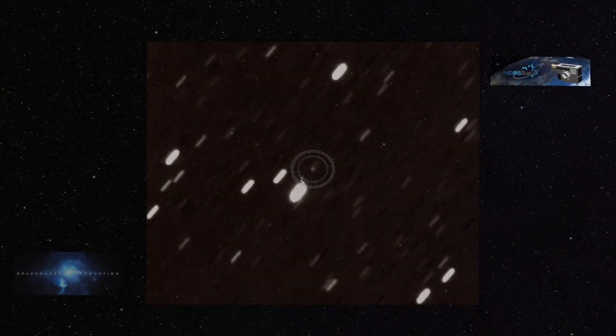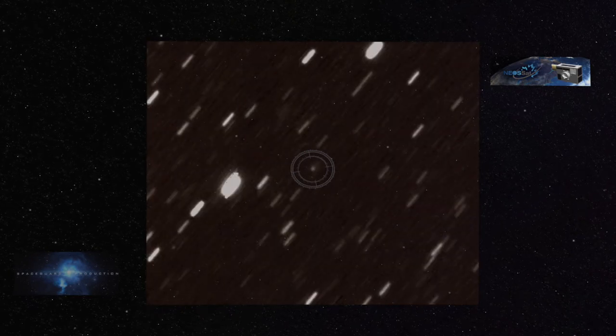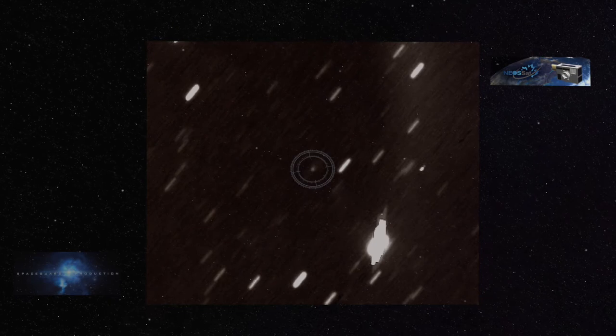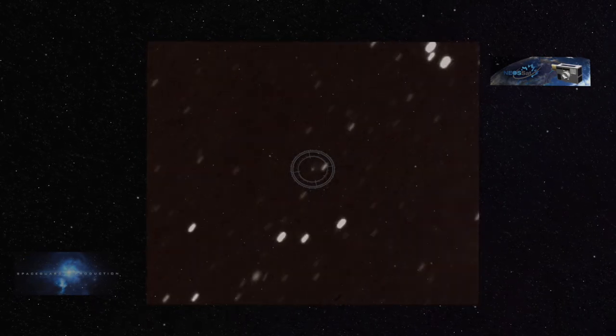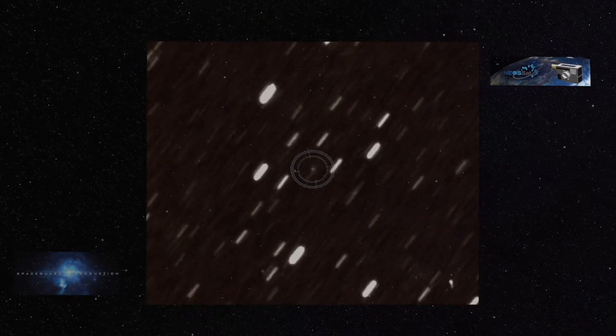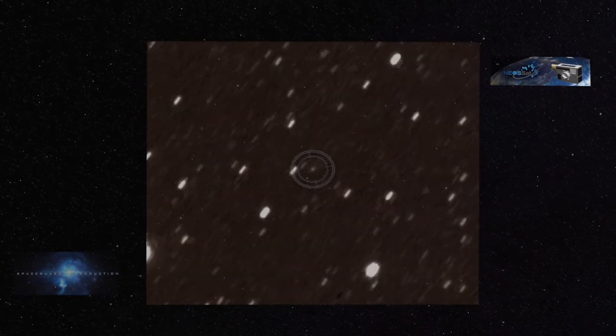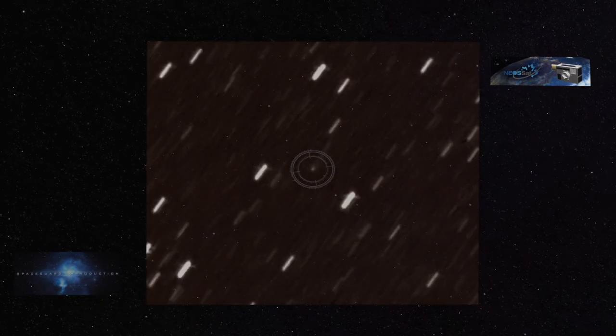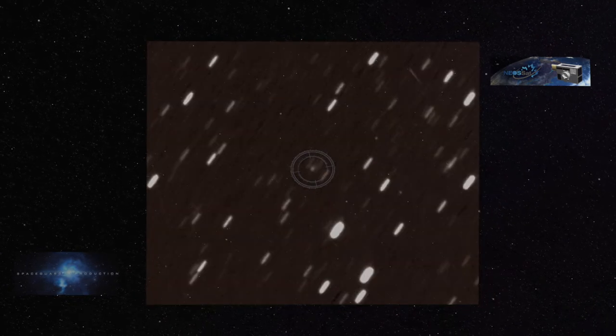Seen at the center of field is the interstellar comet 2I/Borisov, as seen over a period of 60 days by the Canadian NEOSAT orbiting telescope. The animation was produced from more than 3,000 separate images acquired during 139 orbits of the spacecraft. The images were aligned and co-added to compensate for the motion of the object relative to the star field.